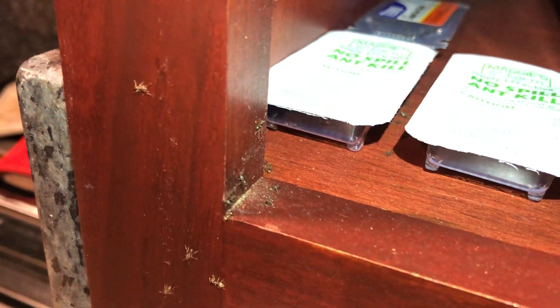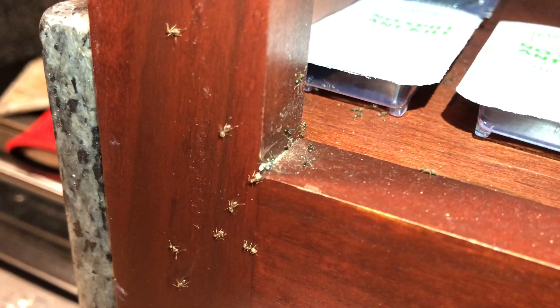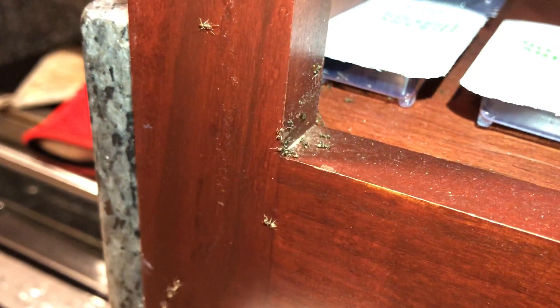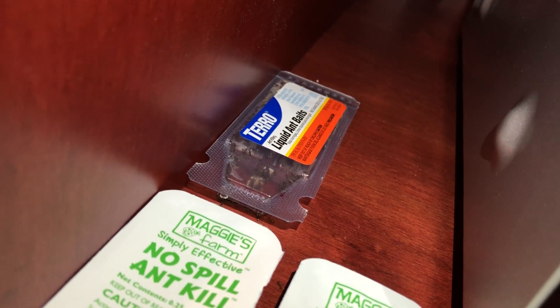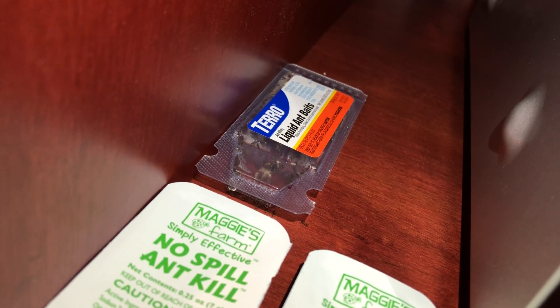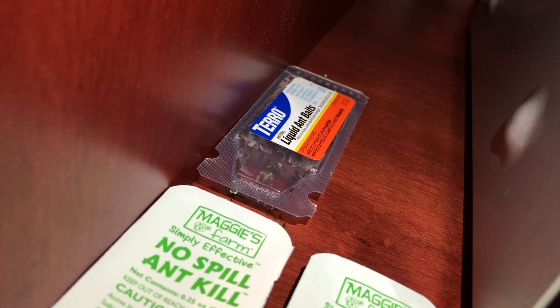But instead of going to the trap and bringing the food source back to the nest, there are actually tons of ants now delivering their eggs from the nest directly to the traps. You can kind of see in the back one — there's a buildup of all these different eggs that the worker ants are bringing into the liquid trap. They don't realize that the borax is going to kill them all.